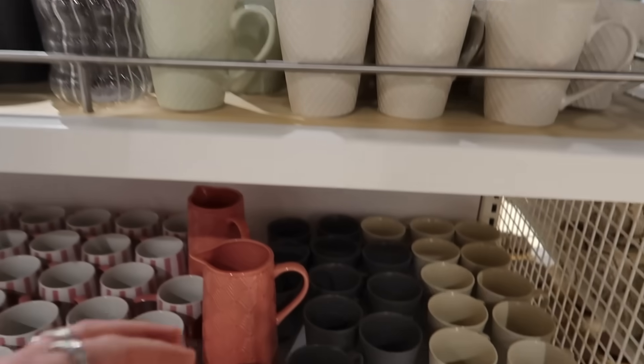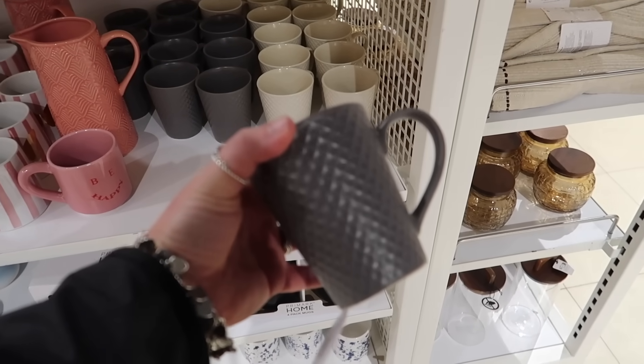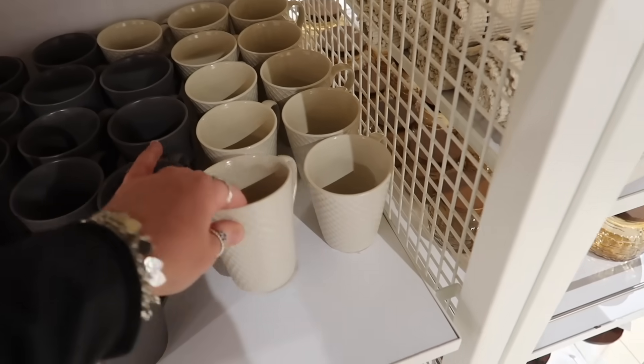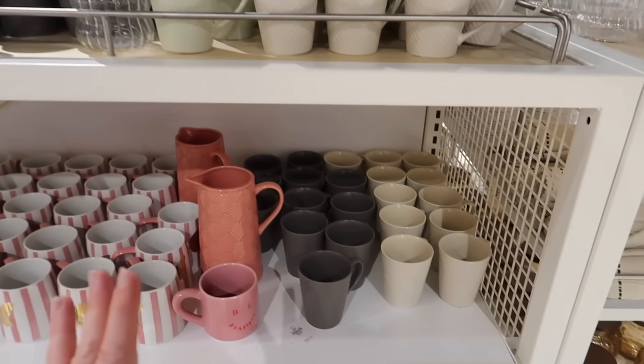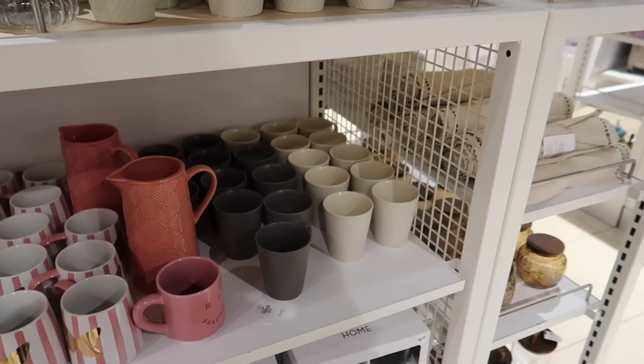Some new cups in store — there's a dark brown-grey design and also cream ones, and these are only £1 each. Pretty good if you're doing up a kitchen or going for a new neutral theme.